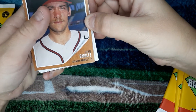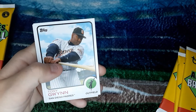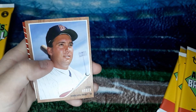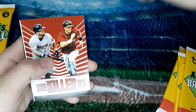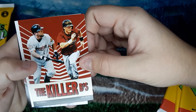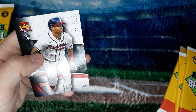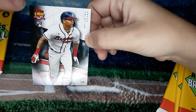John Smoltz. Trevor Lornich, rookie card. Tony Gwynn. Robin Yount. Kent Herbic. Jeff Bagwell and Craig Biggio — Killer Bees. Logan Gilbert. And Christian Pache — that's a dinged up corner right there.